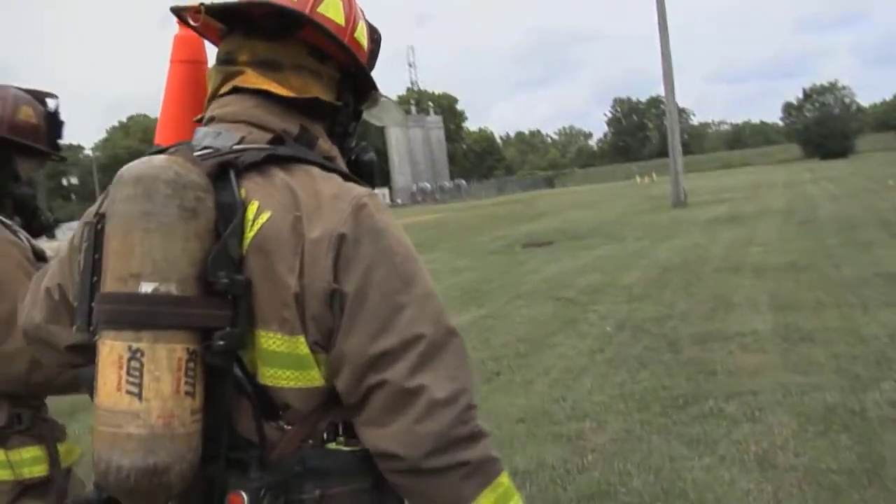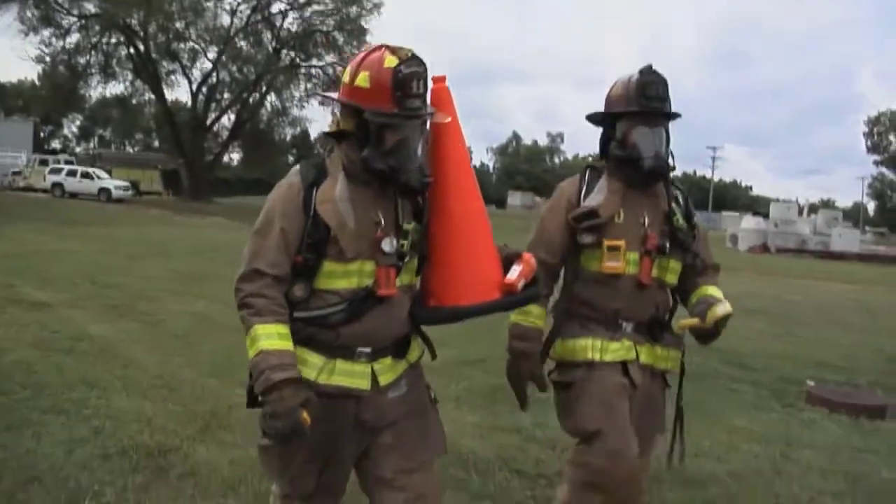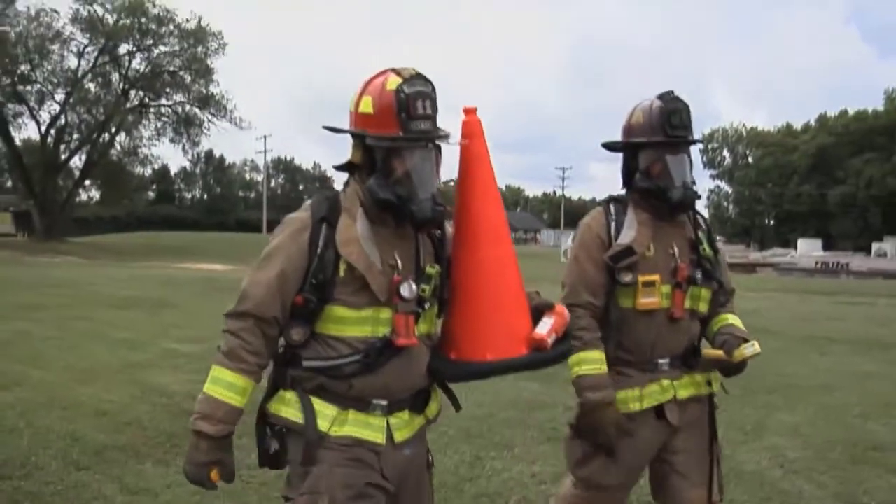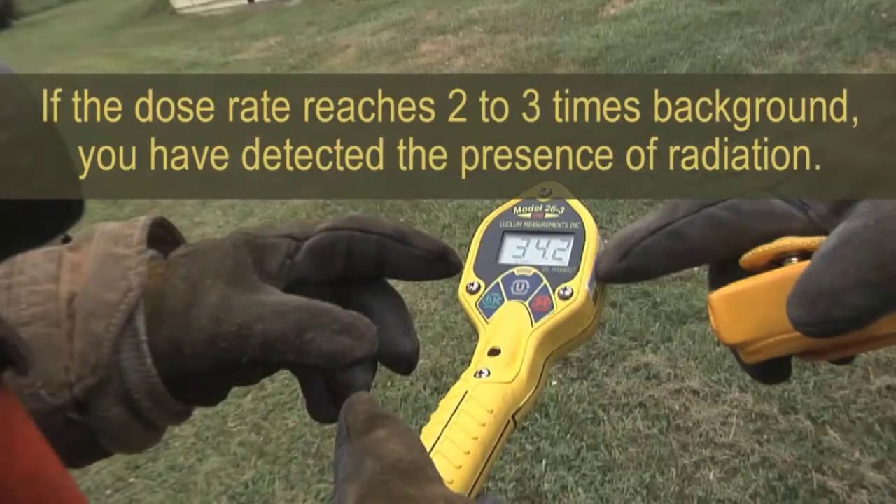Slowly approach the radioactive material from up gradient and downwind. Observe the LED and the audible chirps for an increase in dose rate. If or when the count rate reaches two to three times background, based on your standard operating procedures, you have detected the presence of radiation.